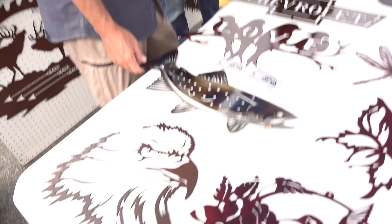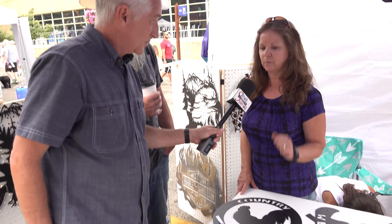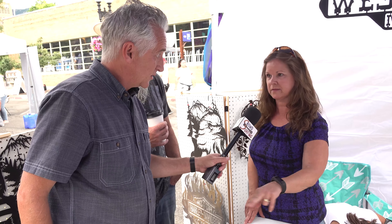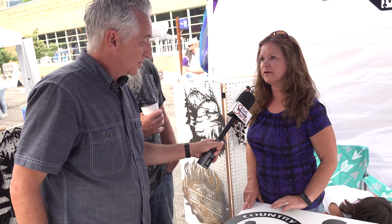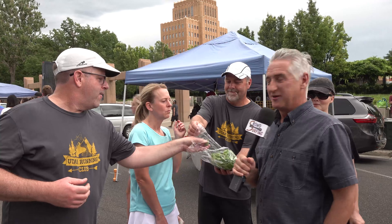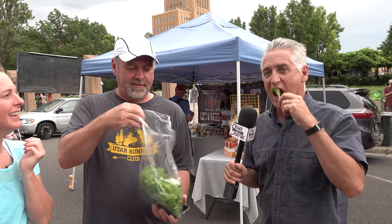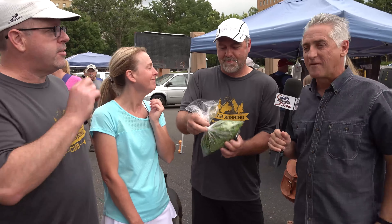It doesn't take long to cut it out, but then we strip it, burn it, and powder coat it clear. What are we eating here? Lemon spinach! No way — does it taste like lemons or more like spinach? I've been tricked into eating spinach before. Let me make sure it's good...